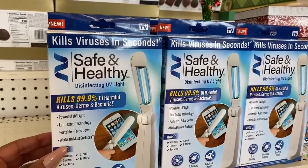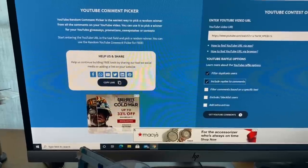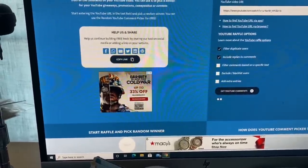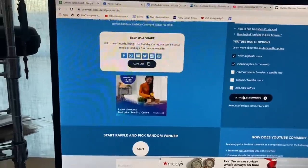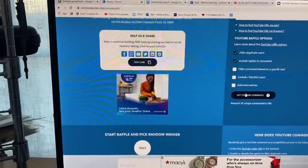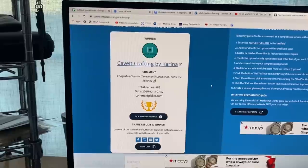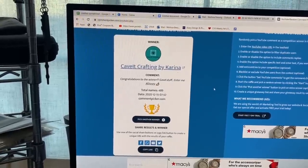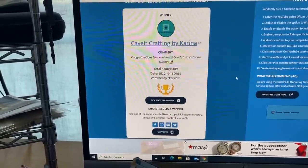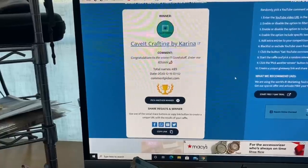Giveaway time! I've copied the URL and pasted it into the YouTube random comment picker, filtering duplicates and including replies. And the winner is... Calvit Crafting by Karina! Congratulations Karina — you won the Disney themed giveaway! Please email me your address so I can get this shipped out to you as early as today. Everybody please wish Karina a huge congratulations!